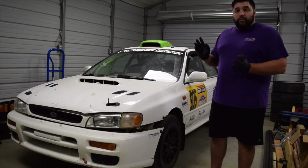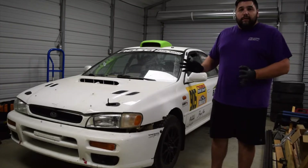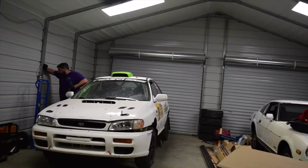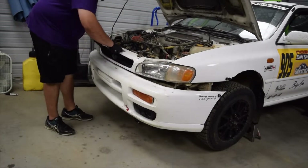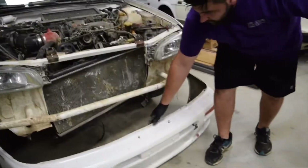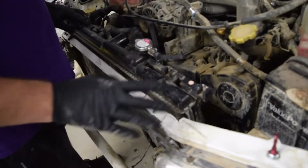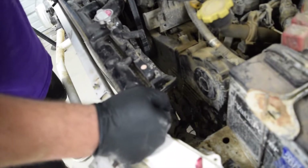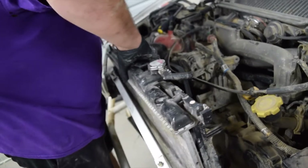We haven't touched it since the race — we drove it on the trailer, let it cool down, parked it and haven't touched it. So we're going to go through the damage report with you guys now. We took the bumper off, did an overall inspection, got the car jacked up, disconnected the fan plug wires — they were all mangled. We're going to pull the radiator out now and look at the damage.